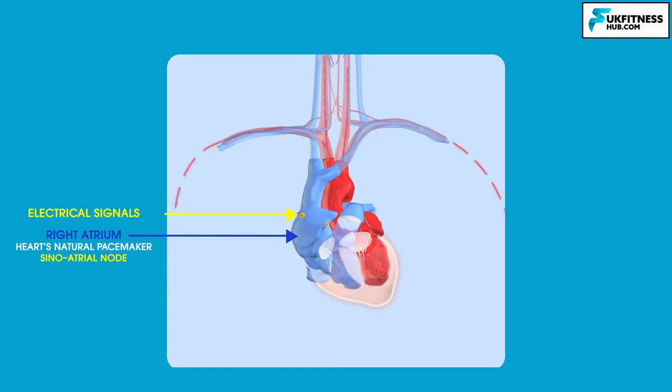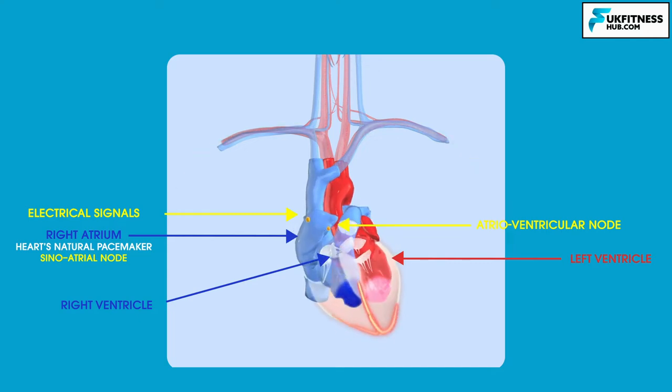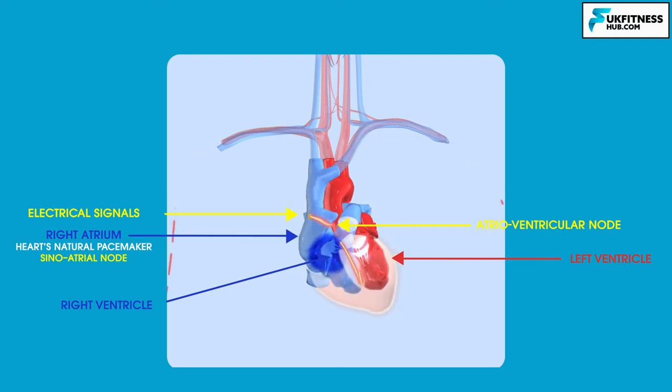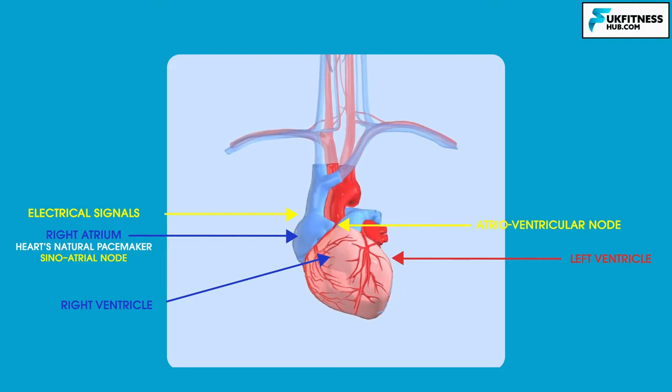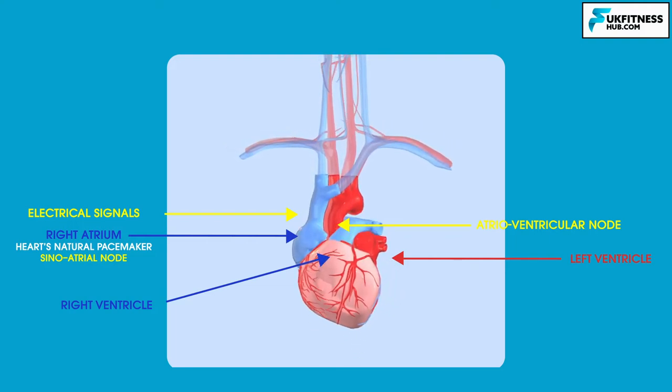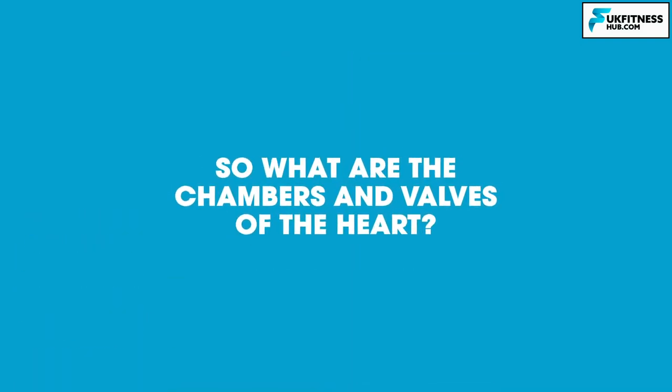This signal crosses the atria making them contract and blood is pumped through the valves into the ventricles. Where the atria meets the ventricles, there is an area of special cells called the atrioventricular node, which passes electrical signals throughout your heart muscle by a system of electrical pathways known as the conducting system. The muscles of the ventricles then contract and blood is pumped through the pulmonary and aortic valves into the main arteries. The sinoatrial node then produces another electrical signal and the cycle starts again.